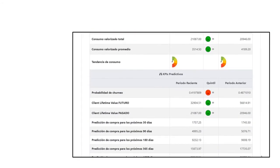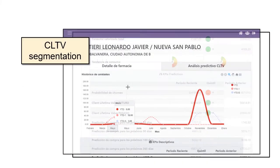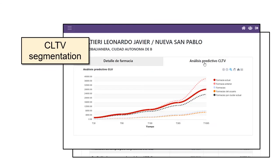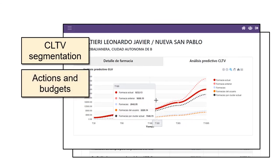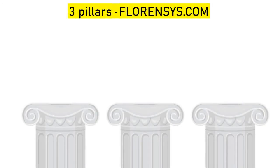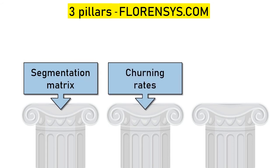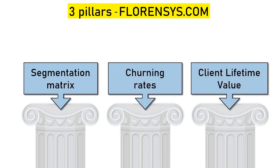Our investment in retention must be directly related to the profitability it will generate. Client lifetime value calculation works as an additional segmentation method — depending on the value that a customer will have, we will define their promotional actions and their budgets. In summary, Florensis' three pillars are: clustering matrix, churn rate calculation, and client lifetime value estimation.